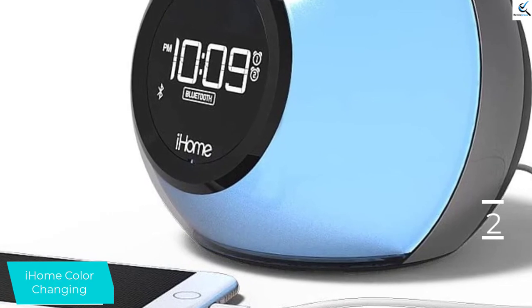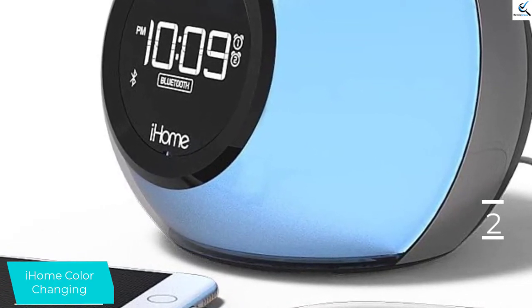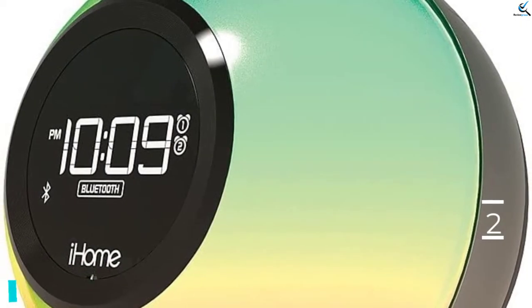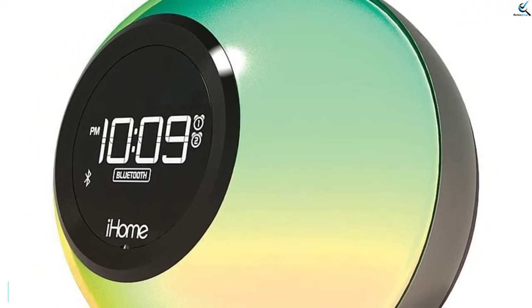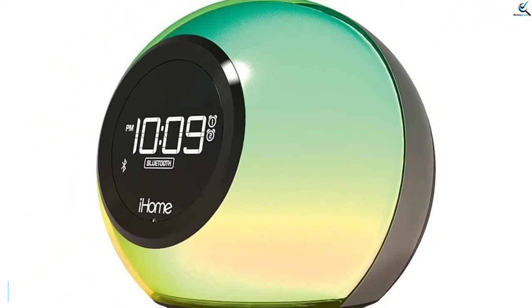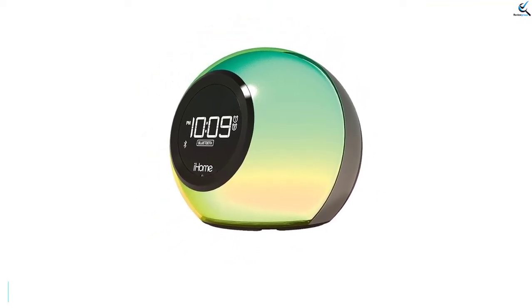You can set the alarm to wake you up with several tone options, an FM radio preset, or music from your Bluetooth-connected phone. The color-changing cabinet has six different settings and can pulse to the beat of your music or gradually brighten in the morning with your alarm. It is nice to be able to wake up to your choice of music from your phone, and the design wins points for adding some flair to your home.